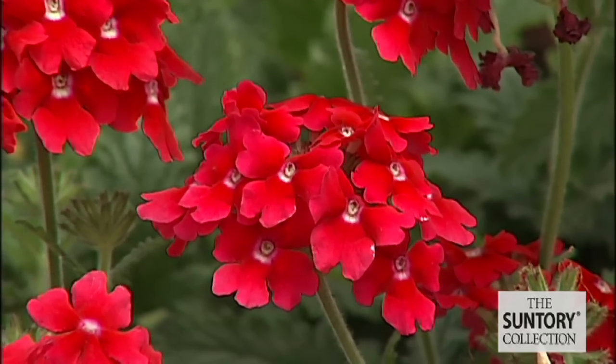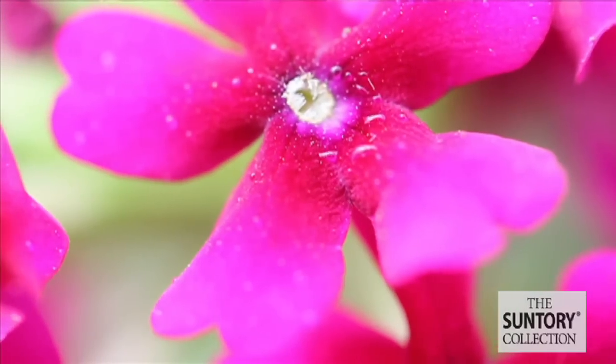It comes in 13 varieties of colors, so you can enjoy Tamari Verbena in your garden in 13 different colors, all the way from spring to fall.